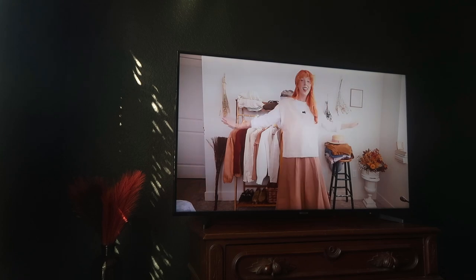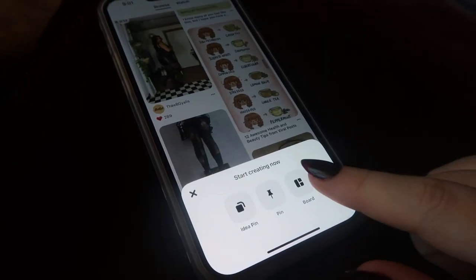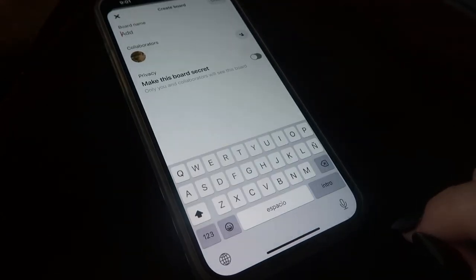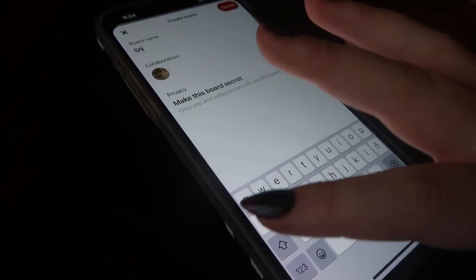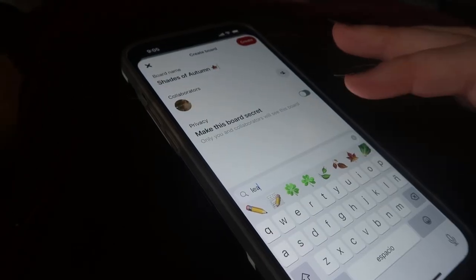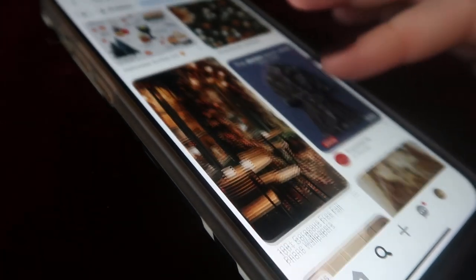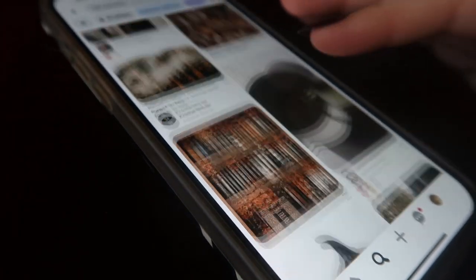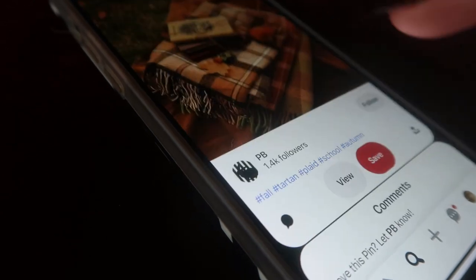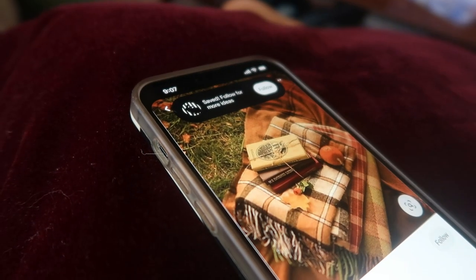If you haven't ever watched Darling Desi, you are totally missing out. She is the autumn queen — she makes me so happy and you will love her videos. I will have her channel linked down below. I also really love to make a fall mood board or a Christmas mood board or a summer mood board. It's just such a fun activity to put you in the spirit and get your mind focused and immerse yourself in things that you enjoy and kind of curate the season that you want.